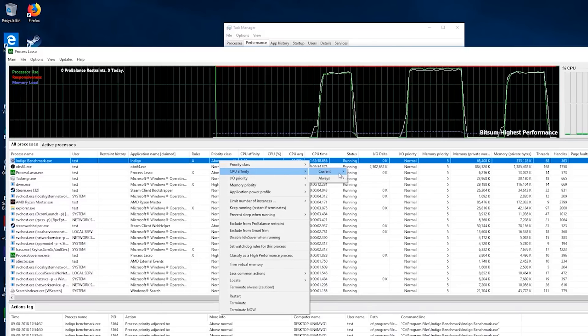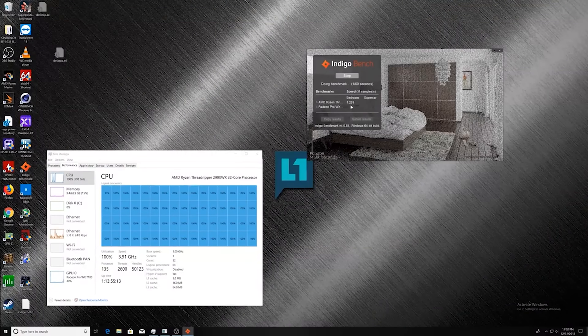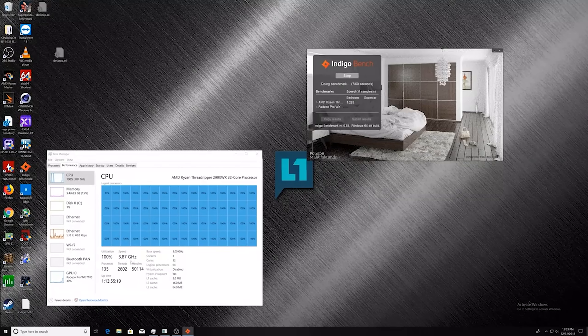It took a lot of work for me to figure out way back in the day that the Windows scheduler was most of the problem with the Threadripper 2990WX. That was because Windows kept moving processes to try to be closer to memory, but for half of the cores, they were never going to get closer to memory. It was just a bug in the scheduler.